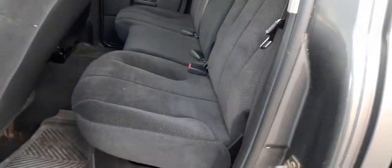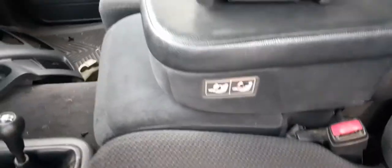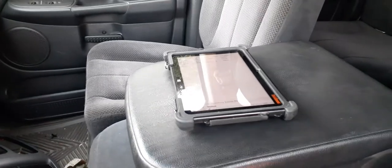Rear seat — nice. It's a 60-40 fold. Left front seat's no good; it's all soft on one side, but it's got a six-way power. You do have the center, which is vinyl and cloth. And you do have a nice clean right side seat, manual. This is a 40-20-40.